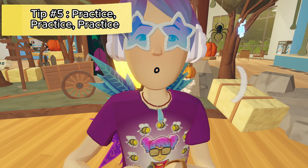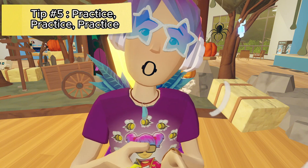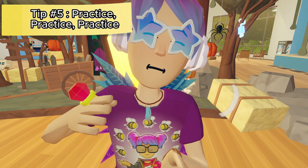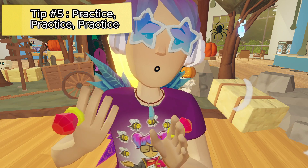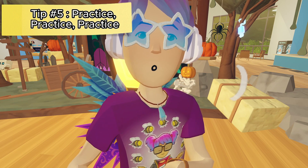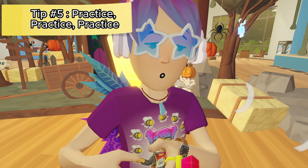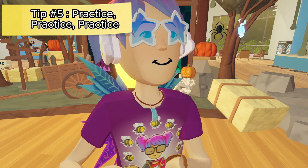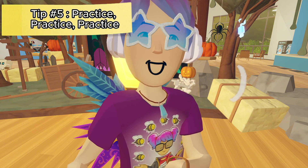Once you feel more confident and begin creating Avatar items, I know someone on the Rec Room Studio Discord who made an almost one-for-one replica of the Avatar meshes. You can use that as a mannequin to figure out the proportions of Rec Room characters and start modeling out your stuff once you get more familiar with all the software.